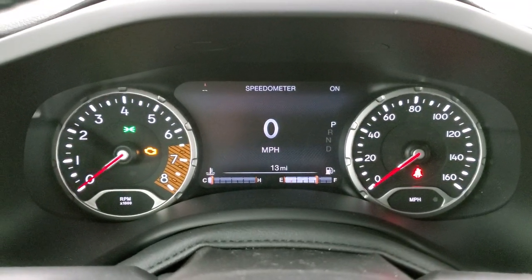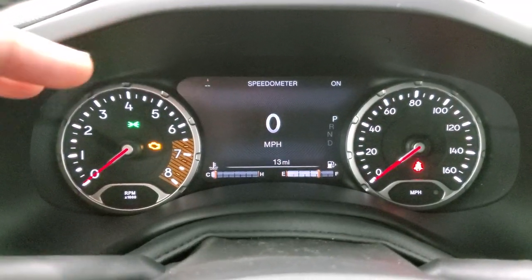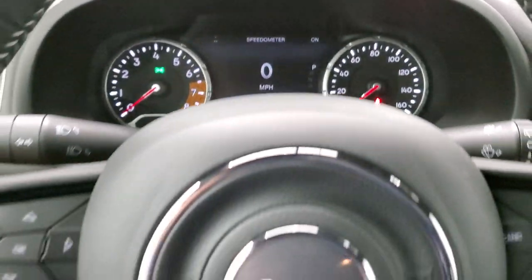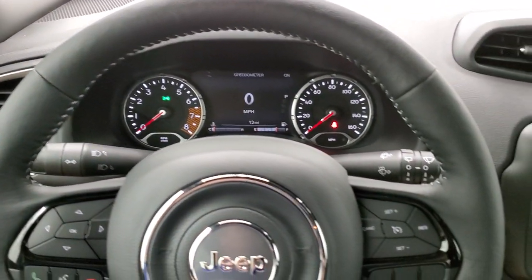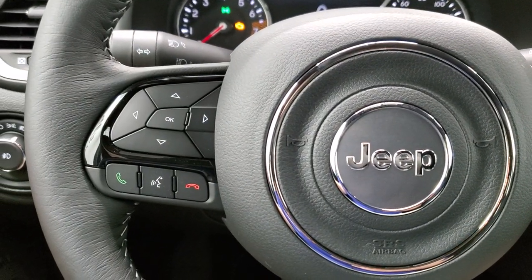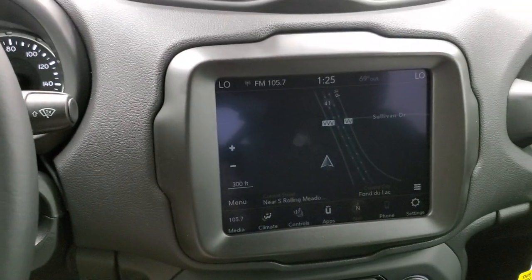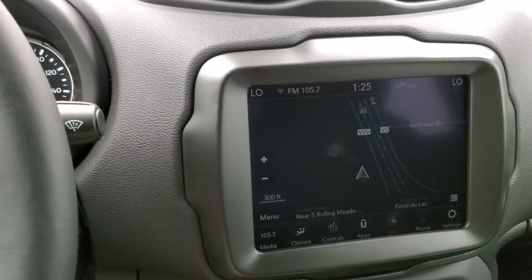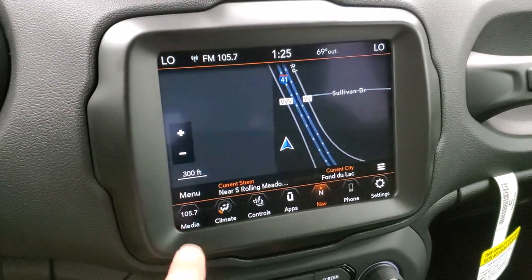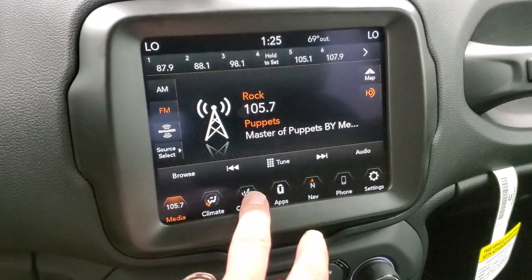You do get the digital speedometer and compass display, which is all configurable to whatever you want to read. It comes with the heated leather-wrapped steering wheel — cruise controls on the right, Bluetooth and information center controls on the left, audio controls on the back. This one has the 8.4 4C radio with factory navigation, AM, FM, and Sirius XM radio capabilities.